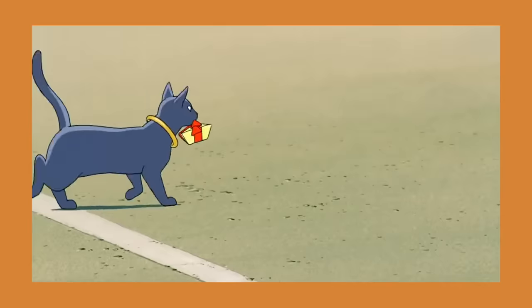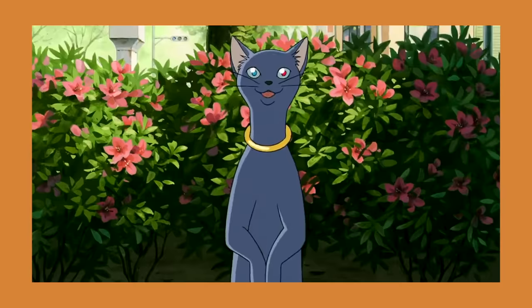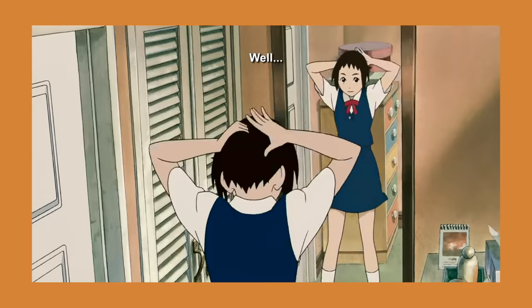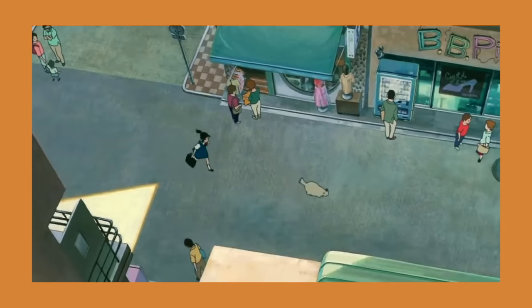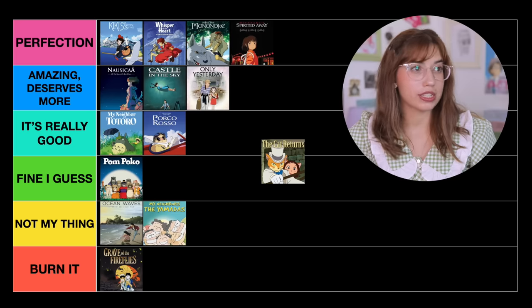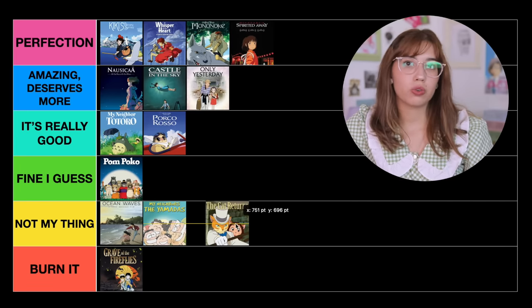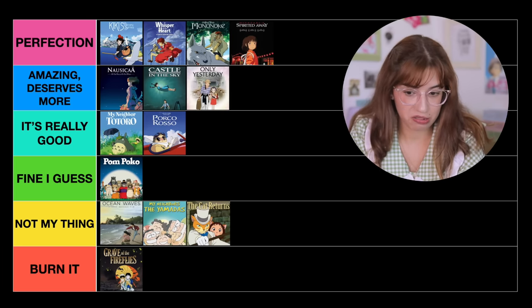The next one is The Cat Returns. I love cats — I have a cat — but I never really liked this movie that much, to be honest. I think it's a cute, fun movie. It's just one of those movies where you watch it and you're like, that was fun, that was a good time, and that's it. I've never really found myself wanting to rewatch it. It's just okay, so I'm going to put it in Not My Thing.